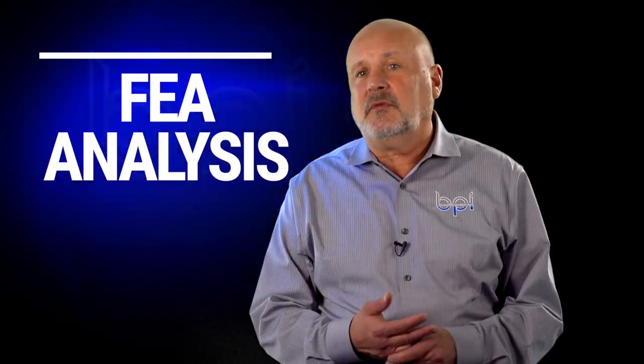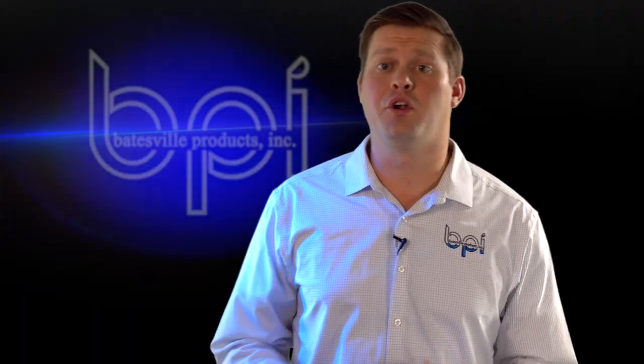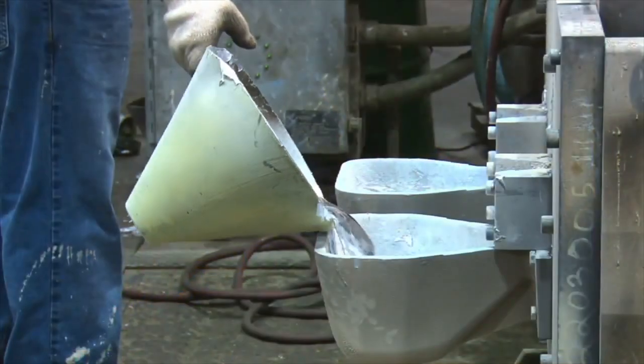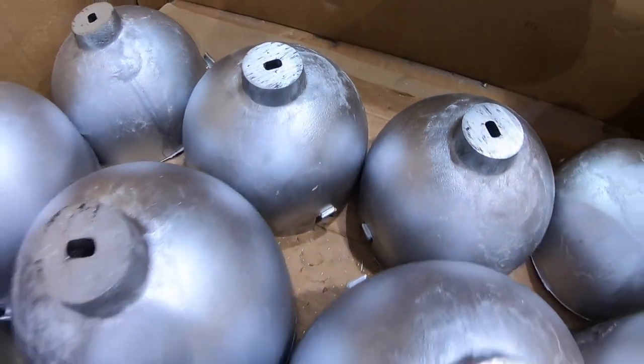We do a lot up front with FEAs — finite element analysis. It's a computer-generated program that tells us up front how the part's going to pour. We look for turbulence, we look for fill, because as the metal's going in, air's got to evacuate out. What most people don't know is permanent mold castings actually solidify from the inside out and from the bottom up. We also look at the casting for any hot spots, isolated thick sections, air pockets, and porosity — things that we can design out.